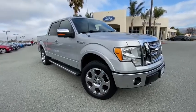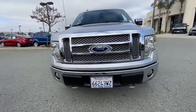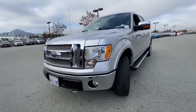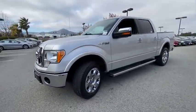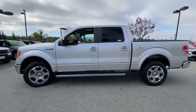Take a ride in the 2010 Ford F-150. A Ford F-150 knows how to handle any situation. It's built to follow orders. No whining. This vehicle has less than 90,000 miles.